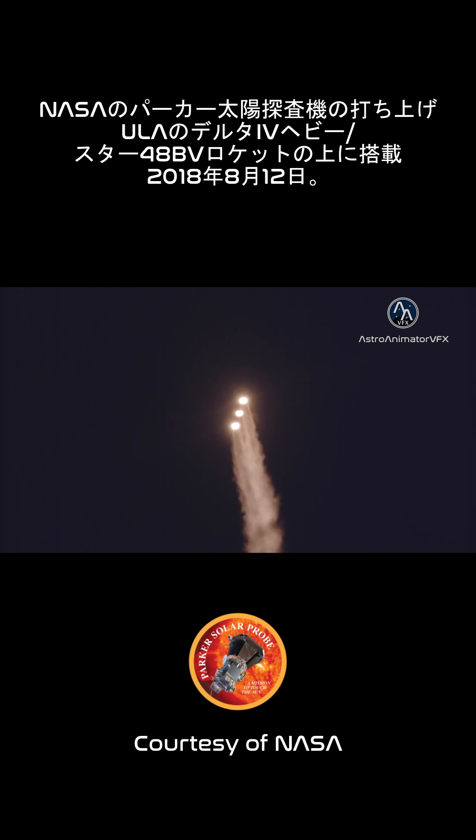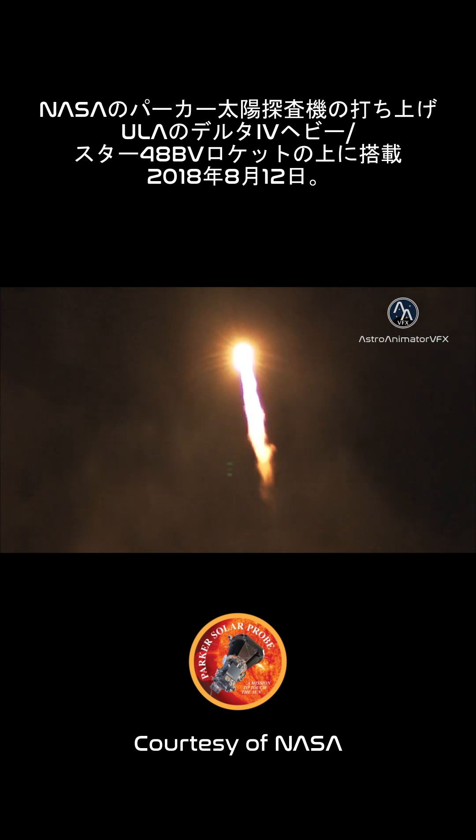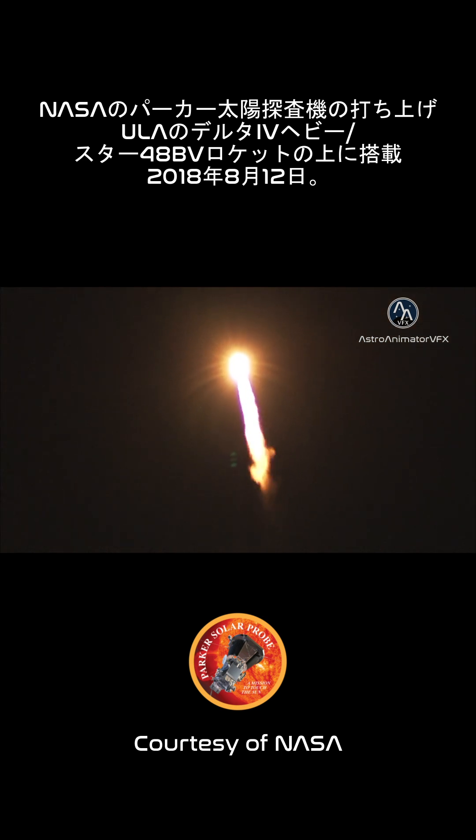Now 1 minute into flight. Equal trajectory looking good right down the middle of the range track. 1 minute 10 seconds into flight.